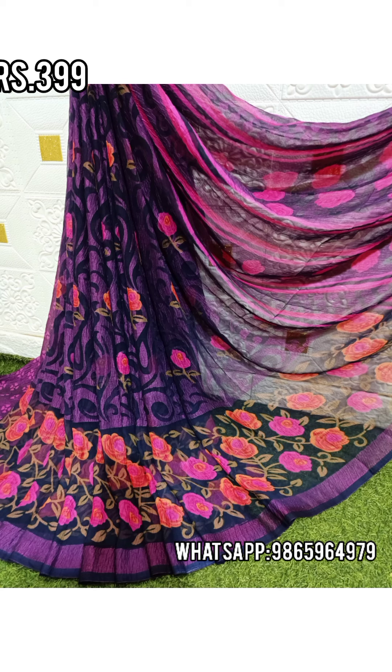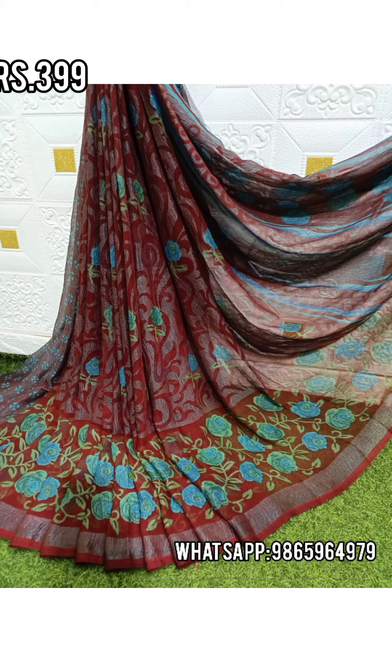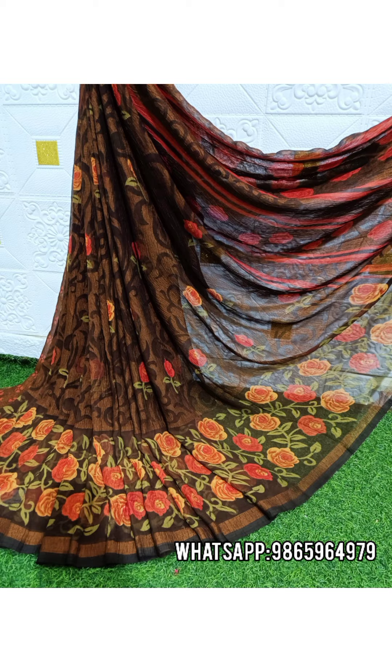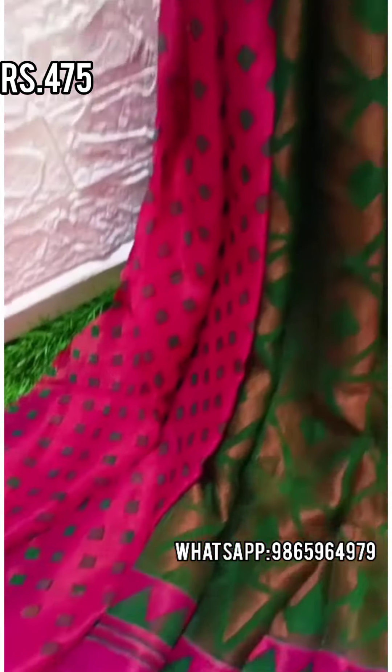If you join in the group, you can get updates on the variety of collections. If you have any particular collections you want, you can get a screenshot, a WhatsApp number, and place an order.